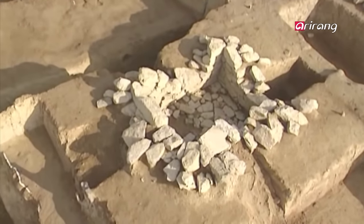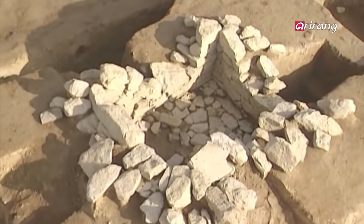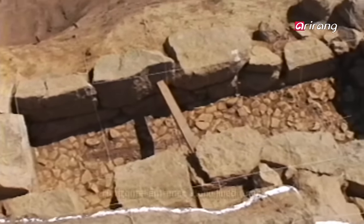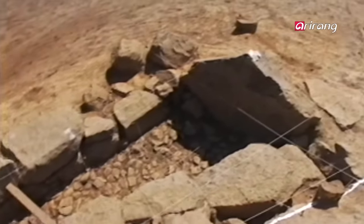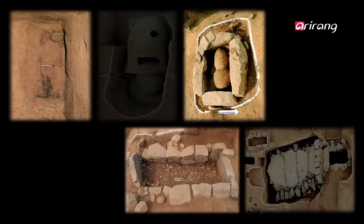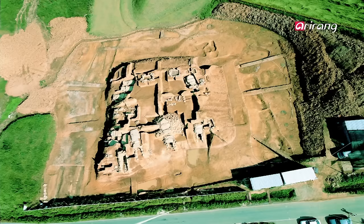There were also tombs on the upper part that placed stones around the coffin, and tombs lined with stone with entrances to the side. In all, there were seven different types of tombs, including stone-lined coffins and wooden coffins in Bogamli tomb No. 3. There were a total of forty-one burial facilities — an ancient tomb unseen anywhere else in the world.